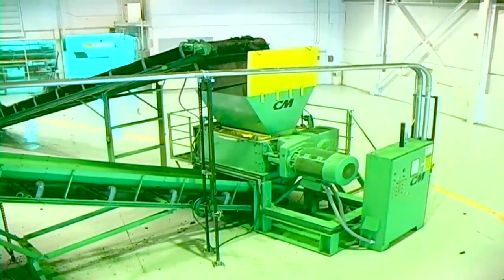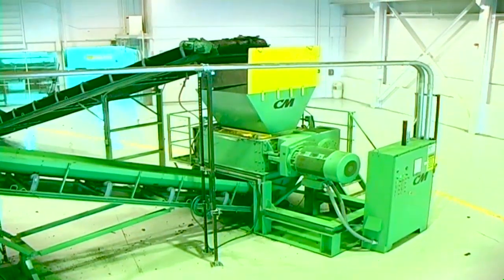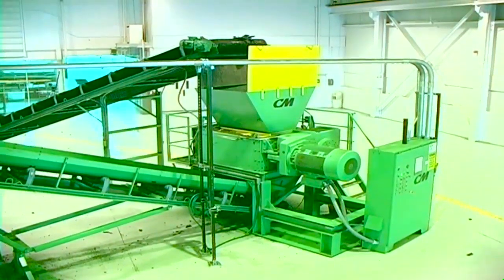Consider all of the Chip Shredder's features, and you have one of the most productive, cost-effective, and versatile shredders in the industry.